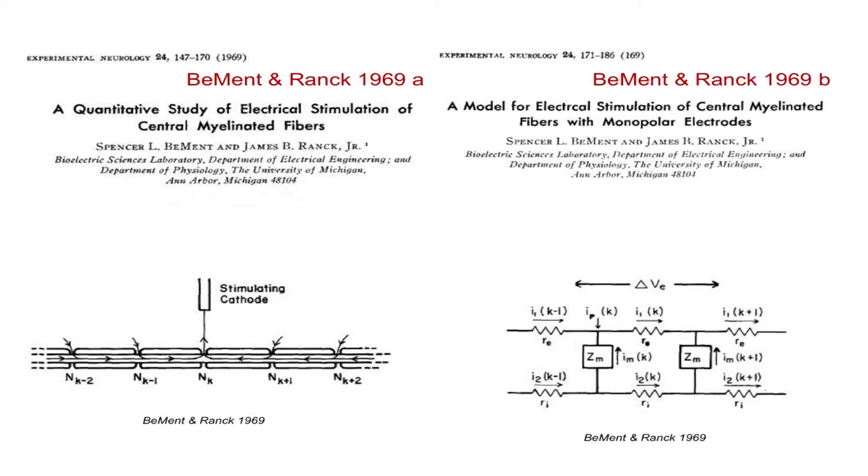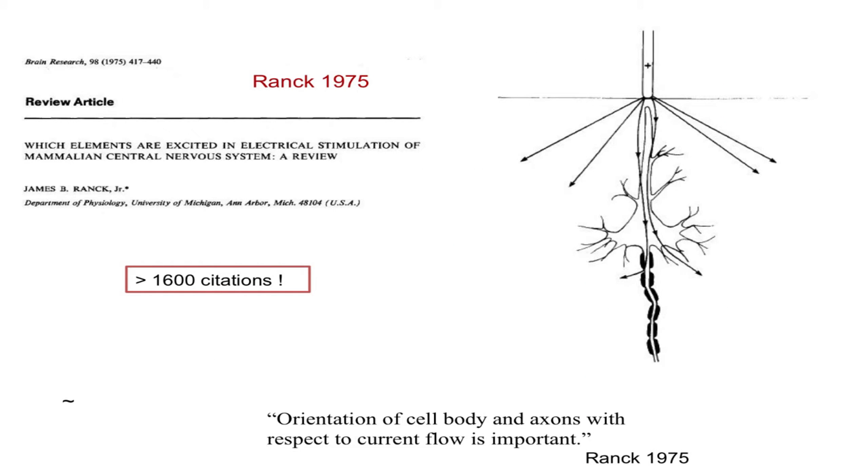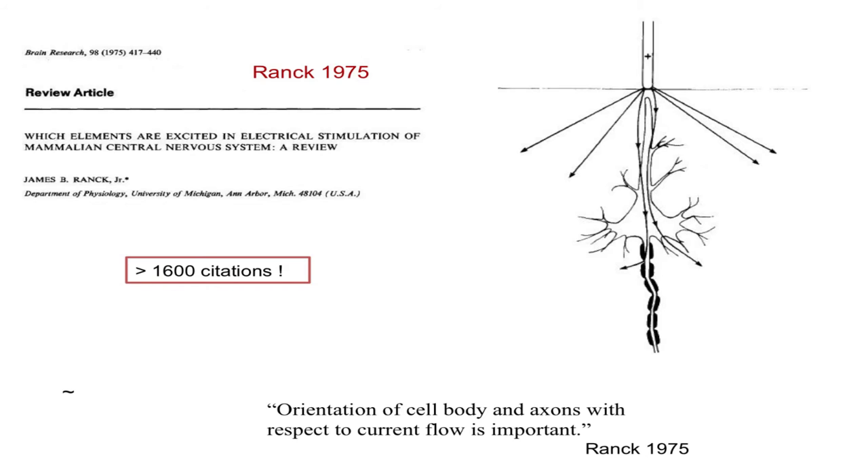Perhaps the most important contribution of his early phase was a review article he wrote in 1975 — on which elements are excited by bioelectrical stimulation of the mammalian central nervous system. This has received more than 1,600 citations and is the classic work everyone goes to when they want to understand how cells become stimulated. With deep brain stimulation, this article has received a renaissance of interest. His picture of how current spreads from a monopolar electrode — some going through cells, some through extracellular space — using the same model from his impedance work, now turned around to understand how cells become stimulated.